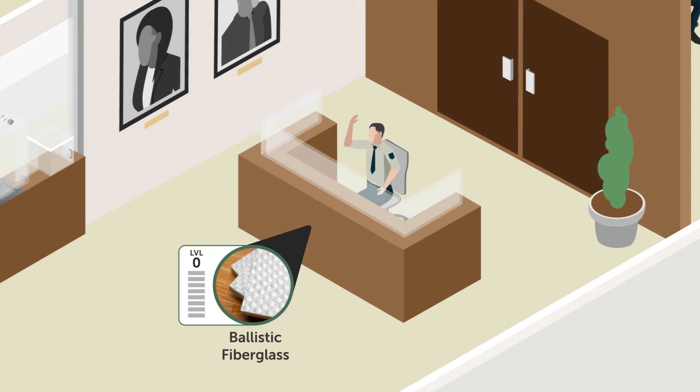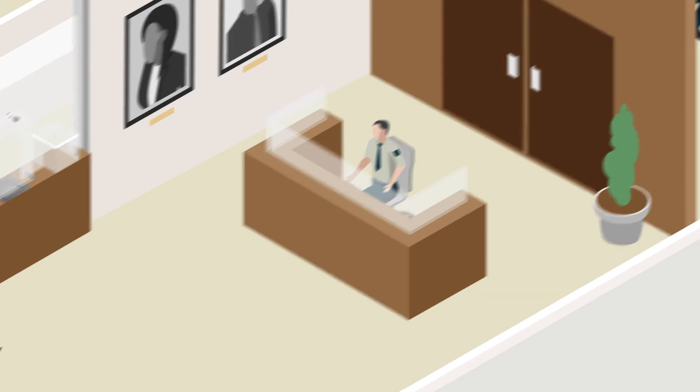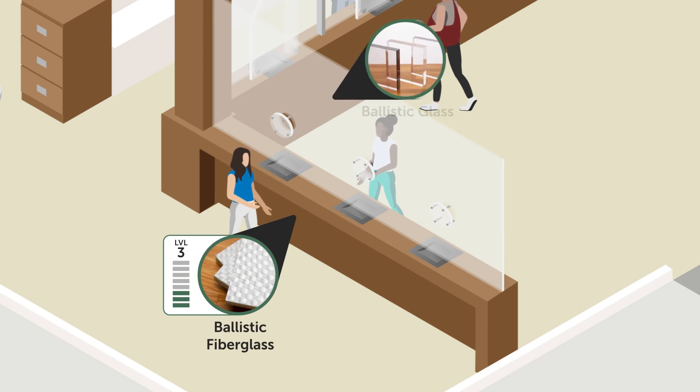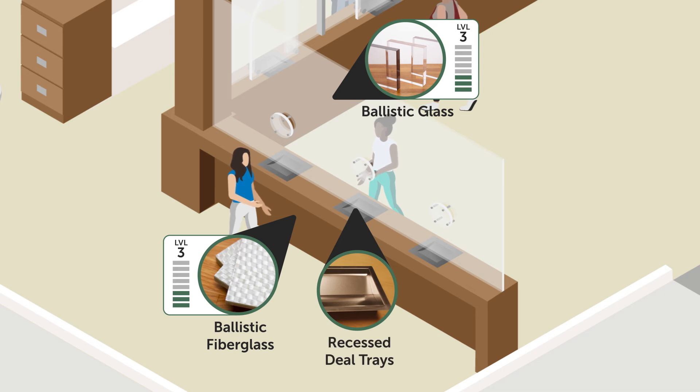At the security booth and/or help desk, level 3 fiberglass panels are packed in the booth walls. Low-rise glass panes on the top of the booth walls with a matching ballistic level allow clear lines of sight and ease of interaction with the public. At the treasurer's window, the kick panel, counter, and glass are often level 3 rated. A recessed currency tray is almost always installed to permit the passing of payments under the window without sacrificing the safety of staff.